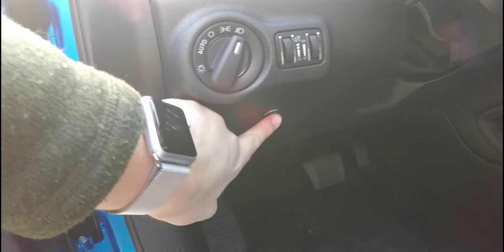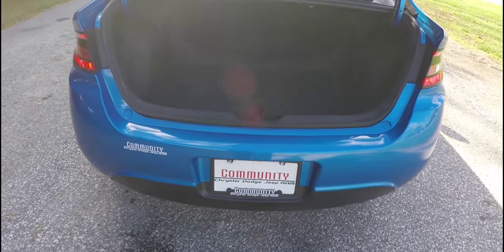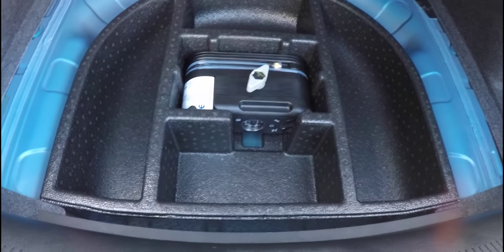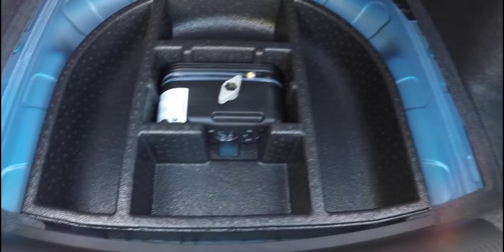To open the trunk, just press the trunk release button underneath the headlight controls. Taking a quick look at the luggage area — it's very nice and spacious for a car of this size. Underneath the floor mat, in lieu of a spare tire, you do have your tire inflation kit and storage.